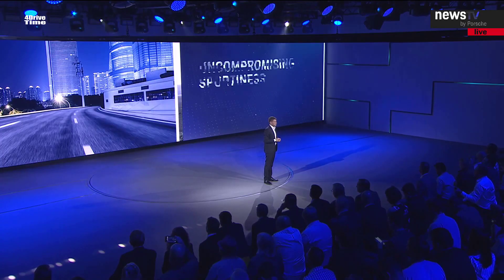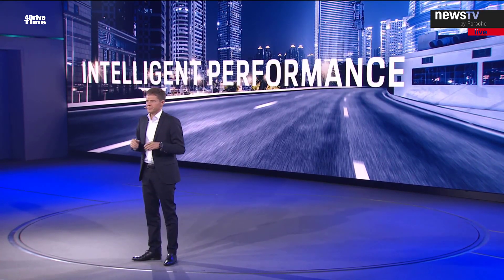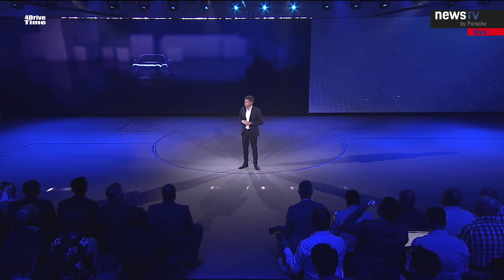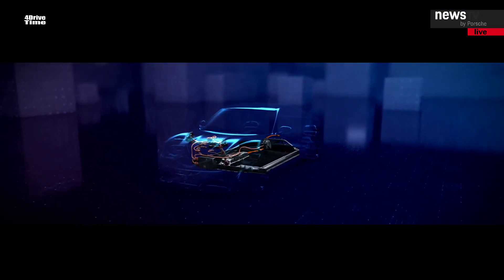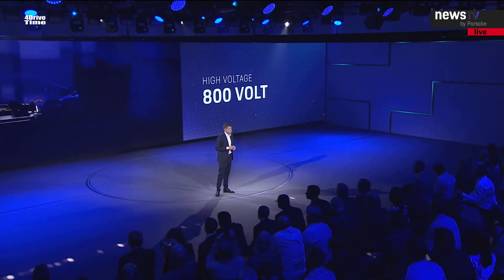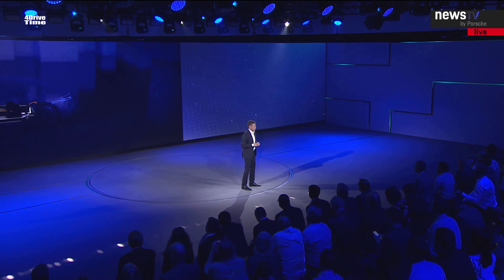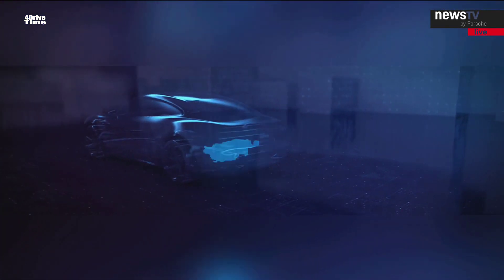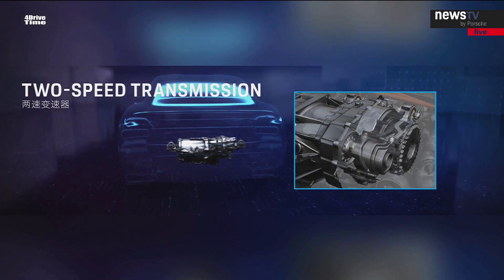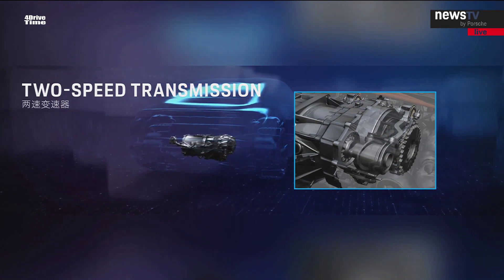The impressive combination between sportiness and everyday usability is part of what we call intelligent performance. The Taycan is the first series production car based on an 800-volt system — twice as much as the current market standard. This allows the car to offer repeatable and constant performance, reduces weight, and enables a compact package. Two permanent magnet synchronous motors generate impressive power. We have also developed a two-speed transmission for the rear axle: first gear ensures maximum takeoff performance, while second offers high speeds and acceleration reserves, as you would expect in a sports car.